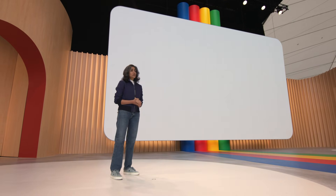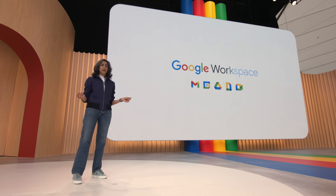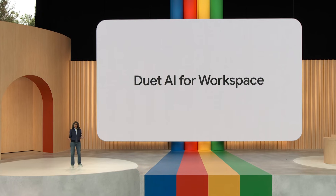Starting next month, trusted testers will be able to try this and six more generative AI features across Workspace. Later this year, all of this will be generally available to business and consumer Workspace users via a new service called Duet AI for Workspace.